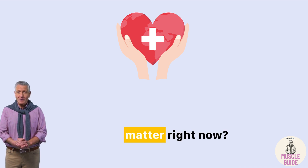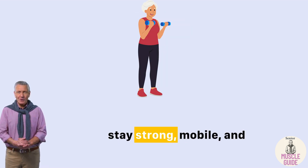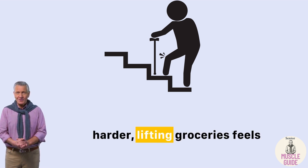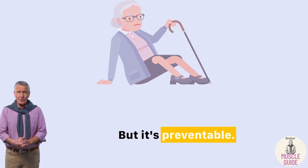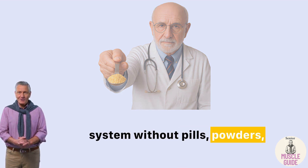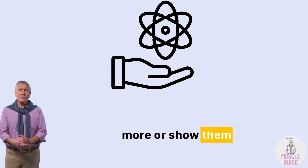So why does this matter right now? If you're over 60 and not getting these nutrients daily, your body is missing the raw materials it needs to stay strong, mobile, and independent. The most dangerous part? You might not feel it until it's too late — until stairs are harder, lifting groceries feels heavier, or you feel unsteady on your feet. But it's preventable. With just one spoon of nutritional yeast a day, you can quietly support your entire muscle-building system, without pills, powders, or special diets. I've linked several of the studies I mentioned in the description below. Feel free to read more, or show them to your doctor.